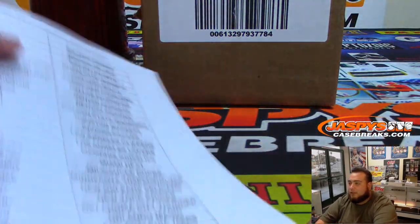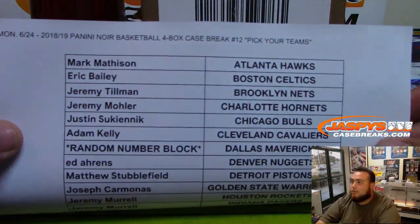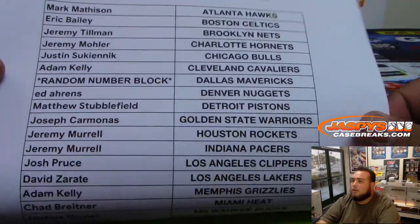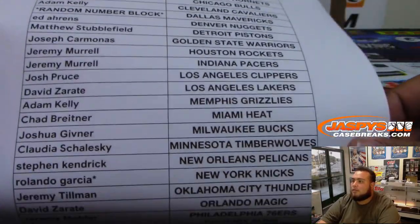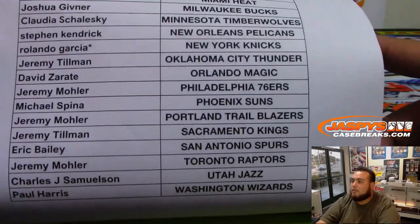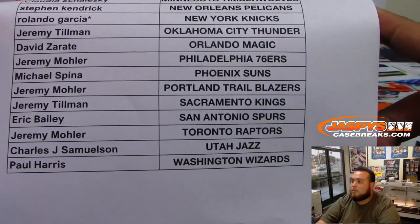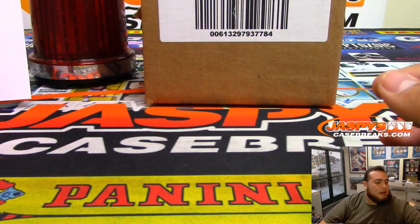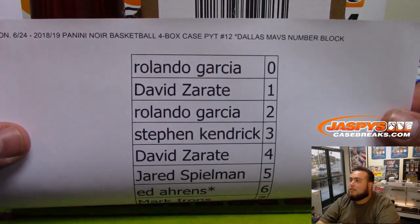Just to show you guys the list of customers that are in this break of number 12. Mark is at the top with the Hawks. Here's everybody else. Rolando gets Last Spot Mojo with the Knicks. A lot of Paul Harris with the Wizards. And then here is the random number block for just the Mavericks — 0 through 9.